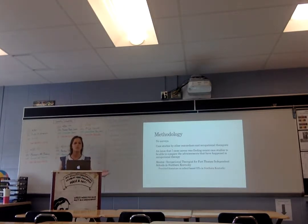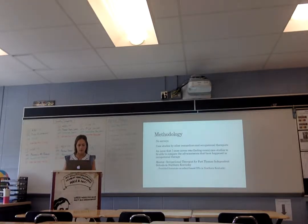For methodology, I didn't do any surveys because it wouldn't be ethical. I used case studies by other researchers and occupational therapists. An issue I came across was finding recent studies — a lot of the studies were not from this year or last year; they were from about 10 years ago, but they were still beneficial. The main resource that helped me was my mentor, who is an occupational therapist. She provided me with a textbook for occupational therapists that work in the United States.